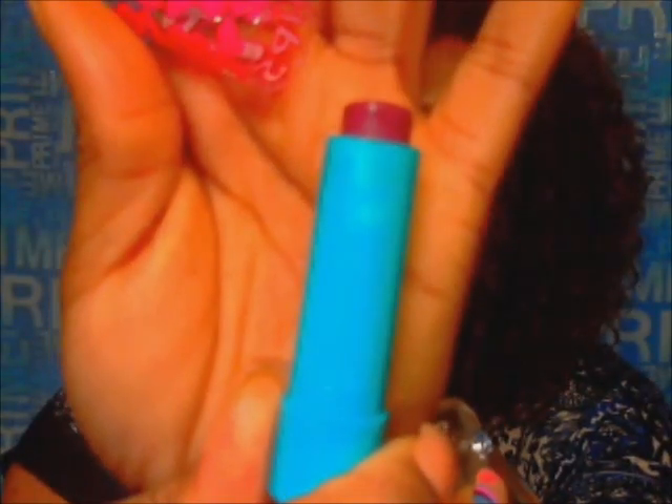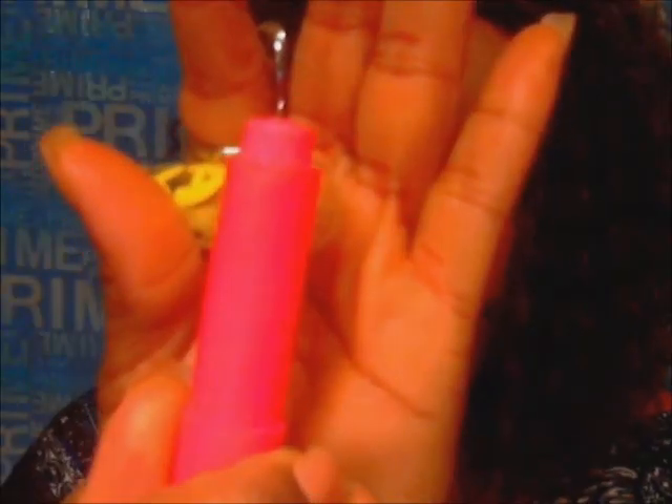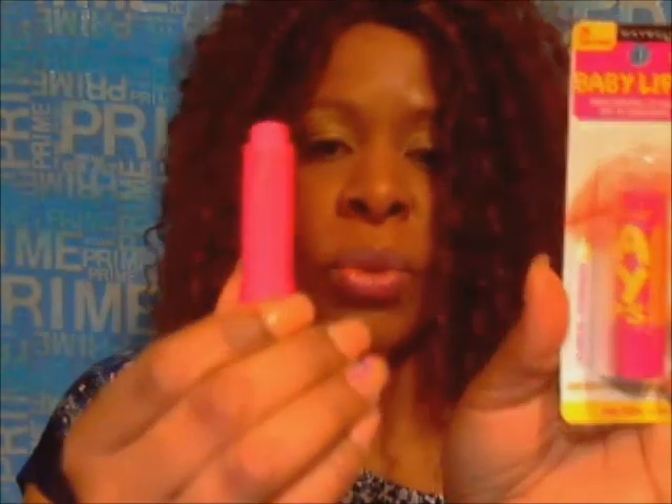My daughter inspired me to get these Baby Lips. These are hers — she bought Maybelline Baby Lips in Cherry Me, which is like a red. She also has a purple one called Grapevine. That's Baby Lips by Maybelline. She also has one called Pink Punch, and I have it too — I'm actually wearing Pink Punch right now. I really like these Baby Lips and I'm going to get all the colors. They were $2.97 at Walmart.